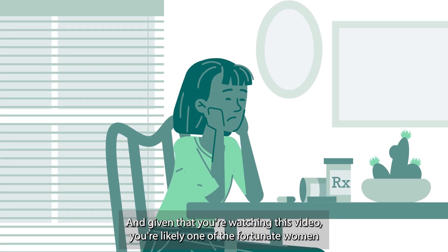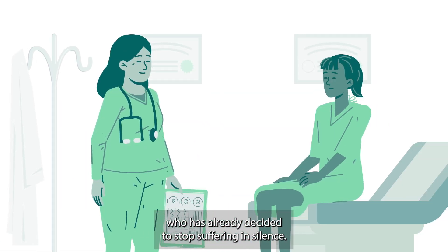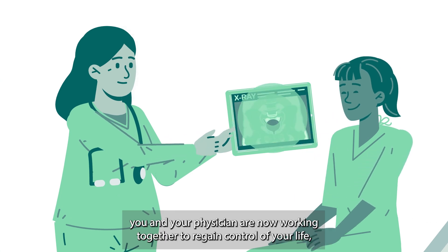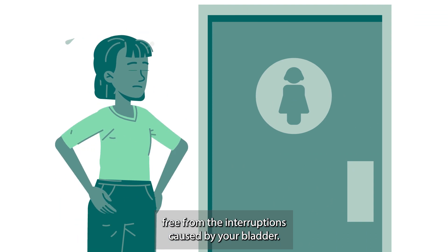Given that you're watching this video, you're likely one of the fortunate women who has already decided to stop suffering in silence. By choosing Advanced Urodynamics, you and your physician are now working together to regain control of your life, free from the interruptions caused by your bladder.